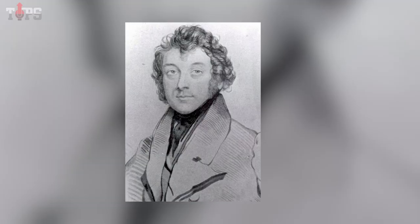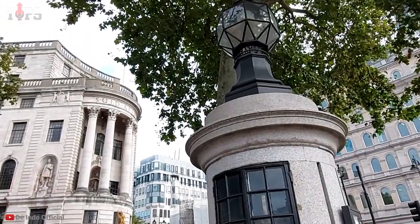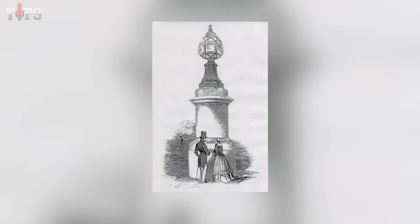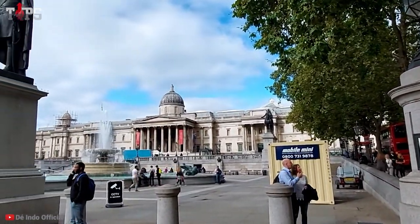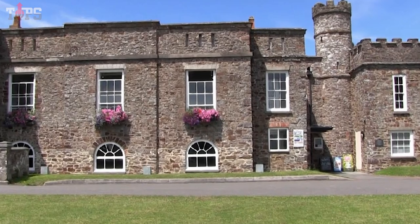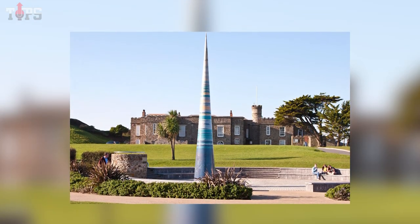The Houses of Parliament and other locations in London now feature Gurney's design. The light mounted on top of the police box in Trafalgar Square is an example of Sir Goldsworthy Gurney's Bude Light, which revolutionized lighting in the middle of the 19th century. The castle in Bude, Cornwall, where Gurney had settled, was where the Bude Light was created.